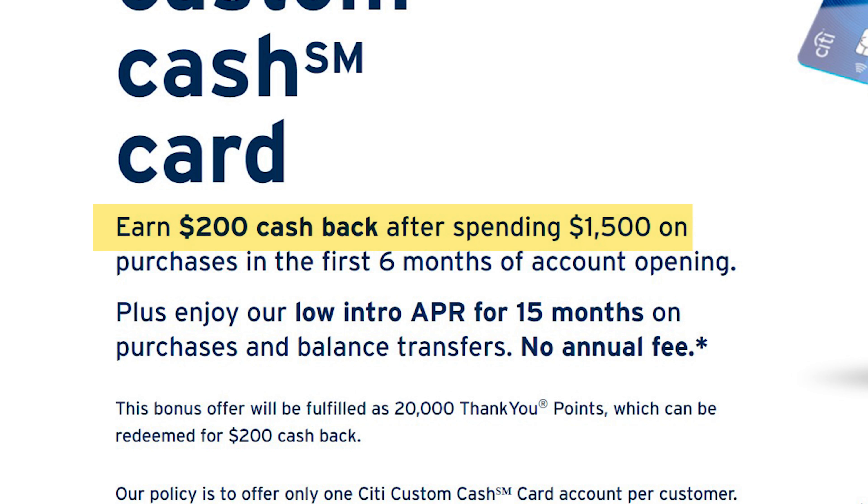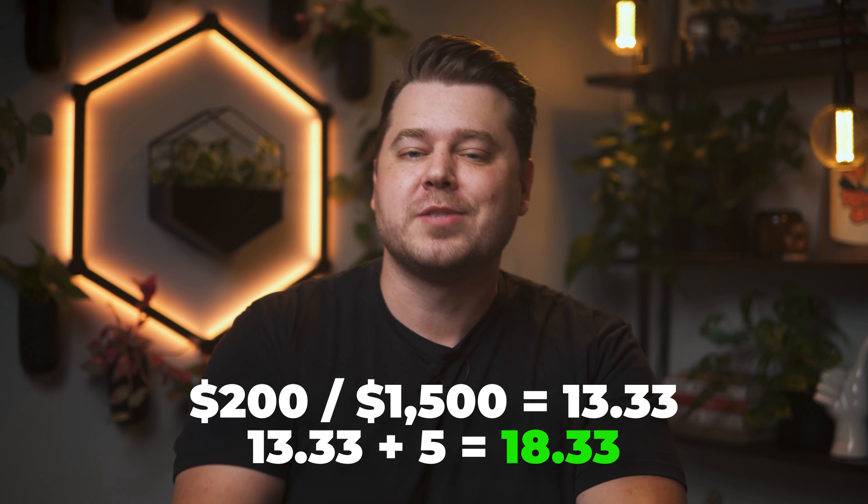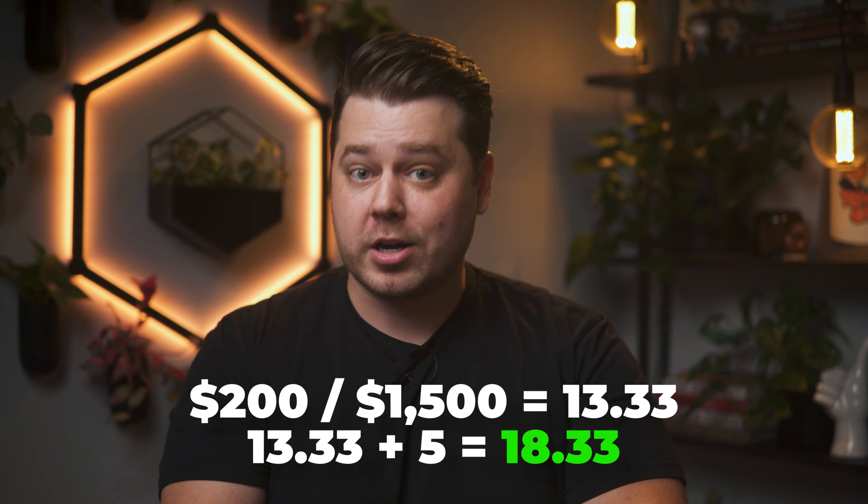The Citi Custom Cash generally has a decent welcome offer available — check my link down below to see the current offer. As I'm recording this video, they're offering $200 in cash back after spending $1,500 on purchases in the first six months of account opening. That means if you're using this card only for that 5% cash back, you'll be getting around 18% in effective cash back on that first $1,500 to spend once you tack on this welcome offer. In order to qualify, you must not have received a bonus offer for opening a new Citi Custom Cash card in the past 48 months.